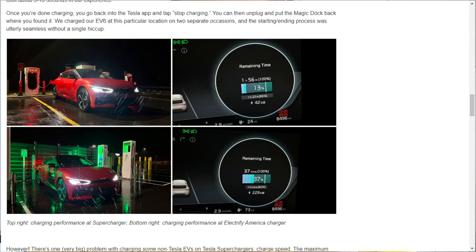They found that with the EV6 they were only getting a 42 kilowatt charge. This is because the Kia EV6 uses an 800-volt architecture for its electrical system, whereas Tesla uses 400-volt. Because of that mismatch, they were only able to get 42 kilowatts from a supercharger capable of delivering 250 kilowatts. They ended up switching to a nearby Electrify America charger and got 229 kilowatts from that, which greatly reduced their charge time, as shown in the picture.